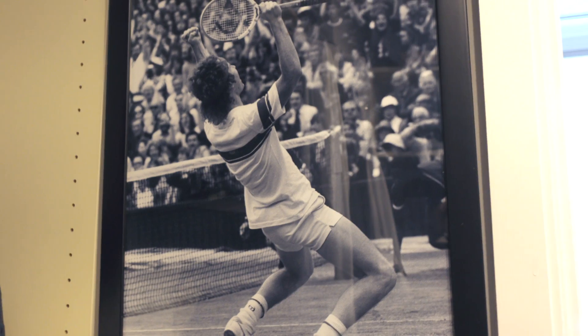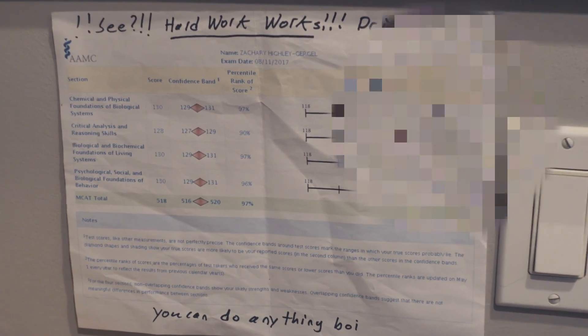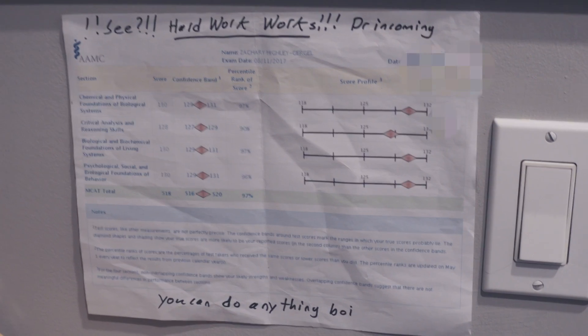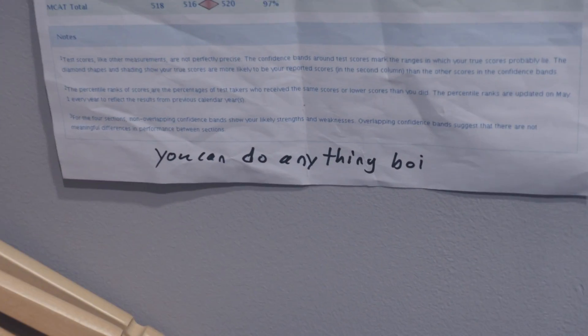Maybe it's cringy — it's definitely cringy. But as a little bit of motivation every morning, I have this on my wall. As you can see, there's McEnroe, and below it my MCAT score, which I put there just so I look at it every morning. It says: 'Hard work works. Doctor incoming. You can do anything.'